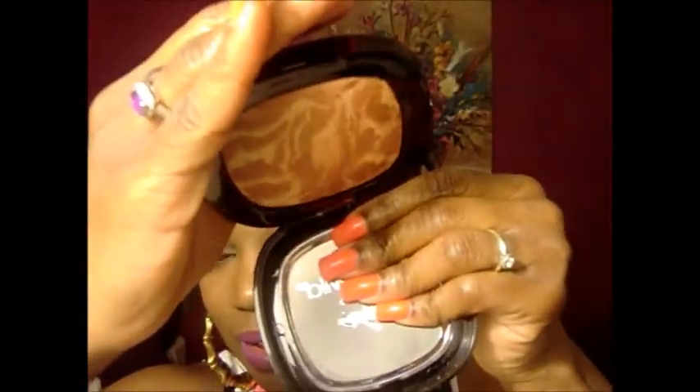The next thing I have is this huge Wet n' Wild Fergie collection shimmer palette. It's called Rose Golden Goddess, and it's huge — you get so much product in here, it's ridiculous.